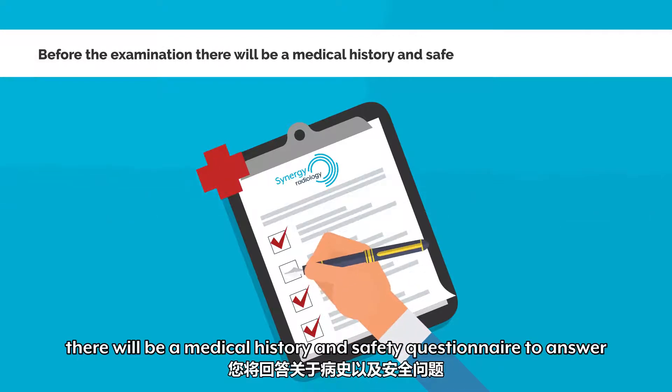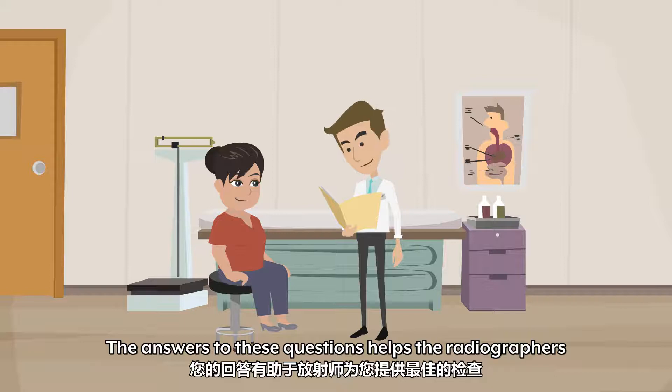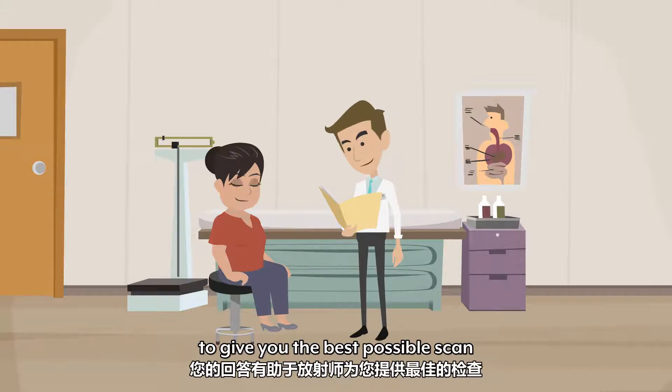Before the examination, there will be a medical history and safety questionnaire to answer. The answers to these questions help the radiographers give you the best possible scan.